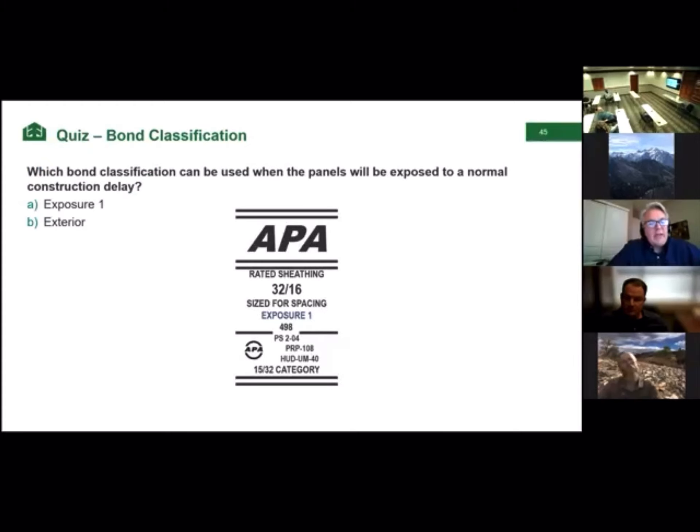Which bond classification can be used when panels will be exposed to a normal construction delay? That will be Exposure 1. At least 80% of panels in North America are manufactured as Exposure 1.